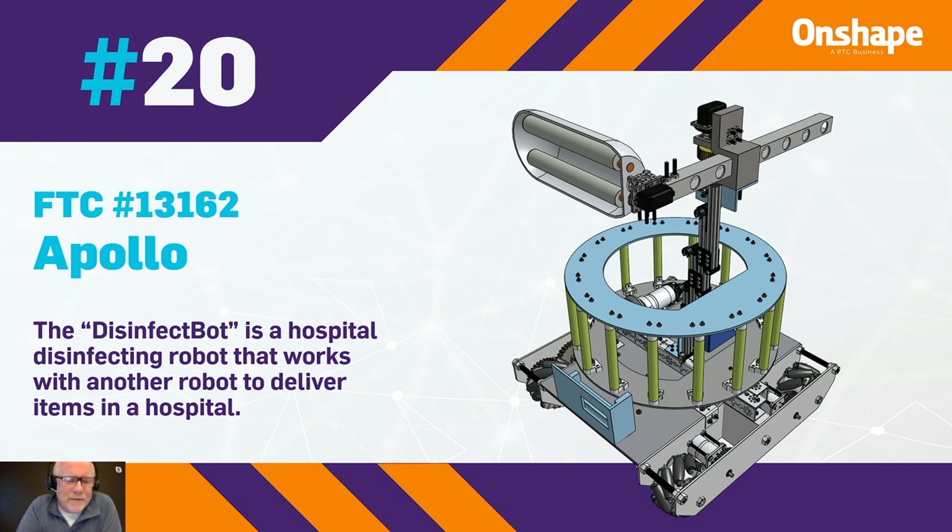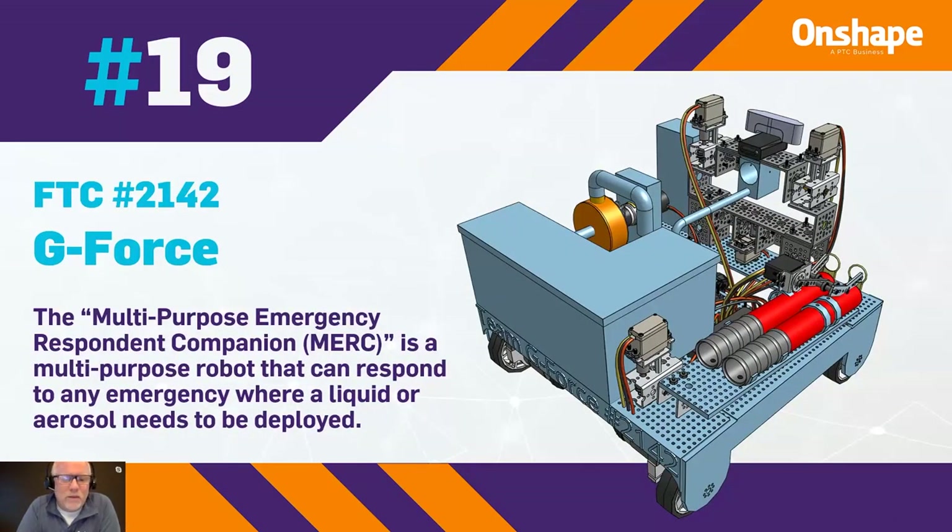Number 19 is from FTC number 2142, G-Force. The multipurpose emergency respondent companion, MERCK, is a multipurpose robot that can respond to any emergency where a liquid or an aerosol needs to be deployed.